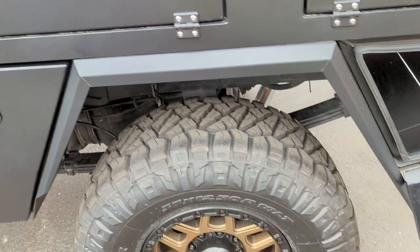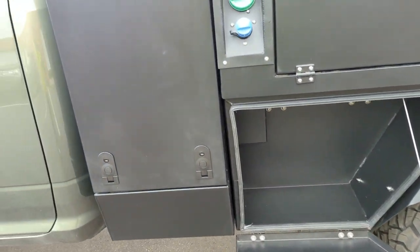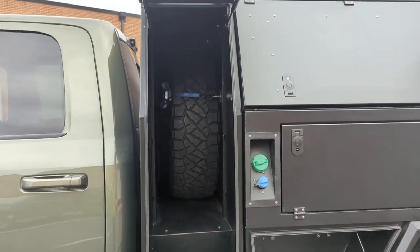Storage boxes everywhere. Lower doors. And this also has the forward garage. This is riding on 37-inch tires, so the spare is mounted inside the garage.